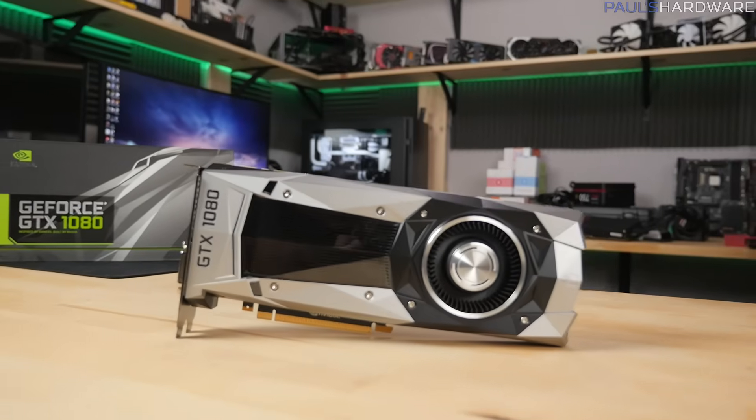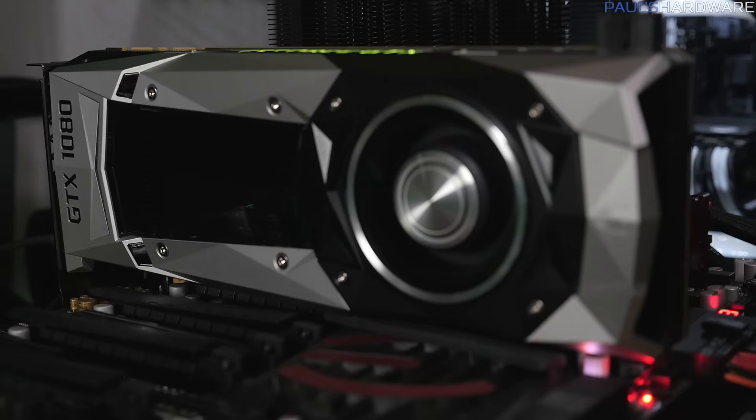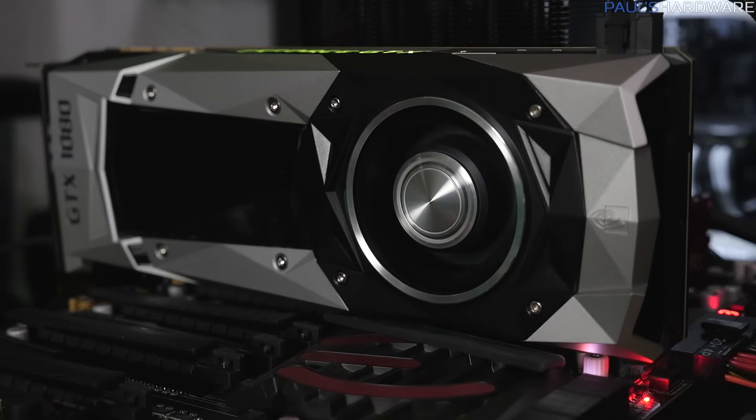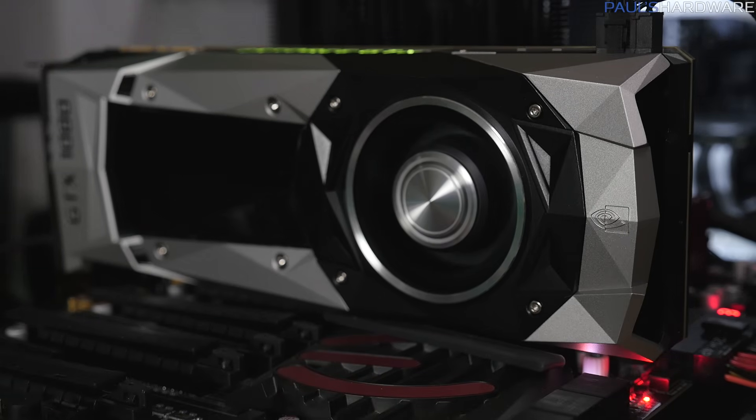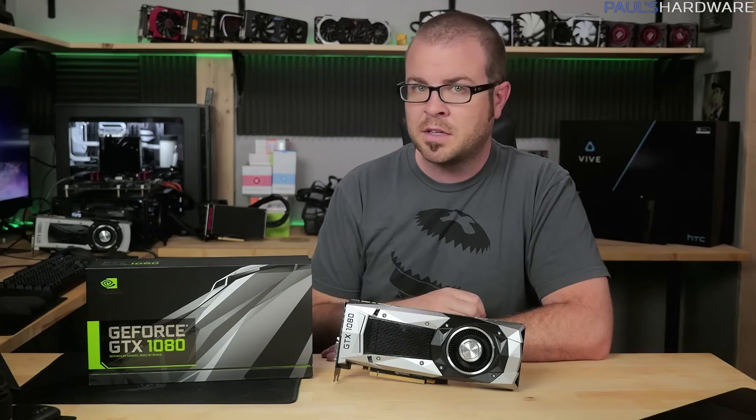Since this video is also my GTX 1080 review, I'm going to cover four main topics. First is a recap of what we learned from the launch event a couple weeks back. Second will be a summary of some of the new specs and technologies we're now allowed to talk about. Third will be some benchmarks, and fourth, some quick overclocking.